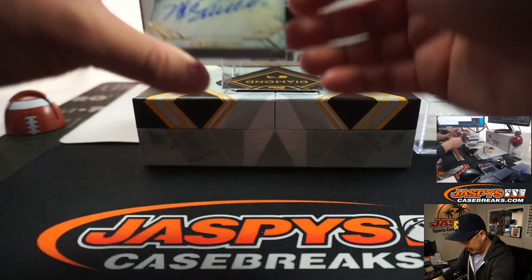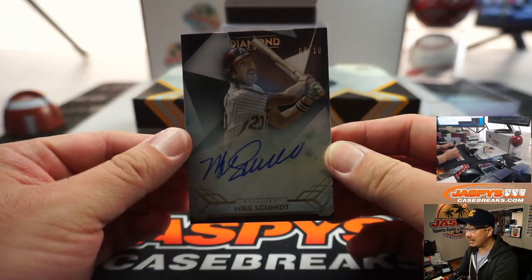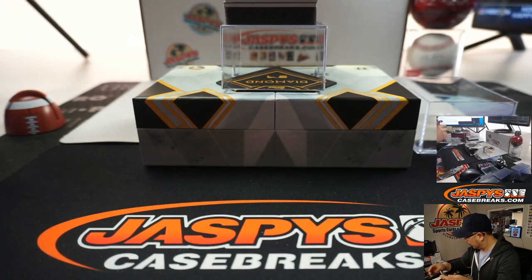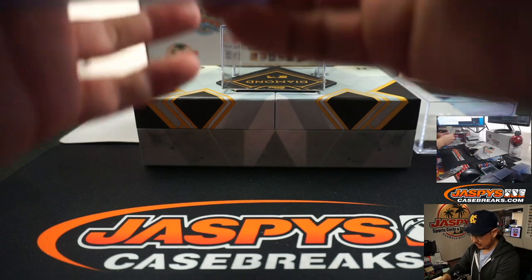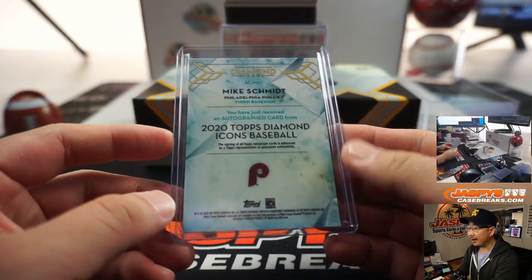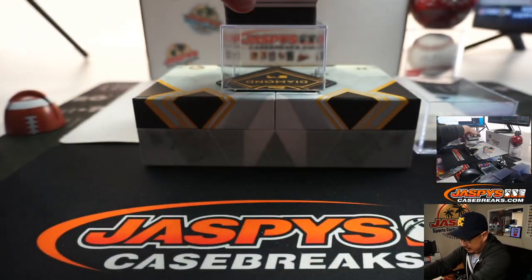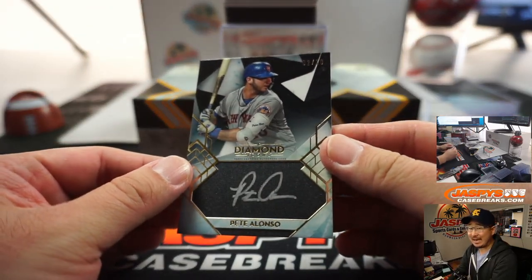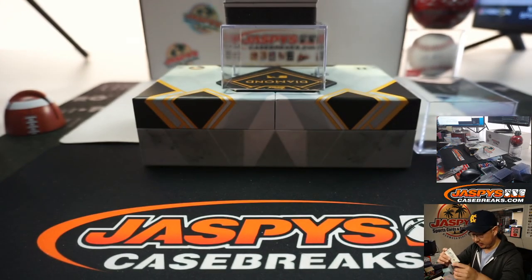Next up is Mike Schmidt, nine out of ten. Old Schmitty, yeah. We got a silver ink Pete Alonzo, two out of ten. It's a nice one.